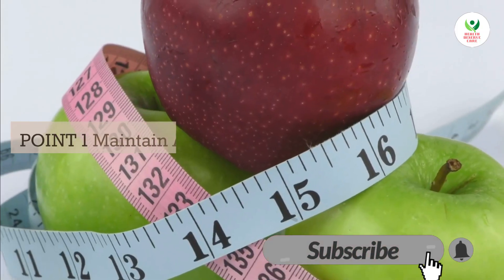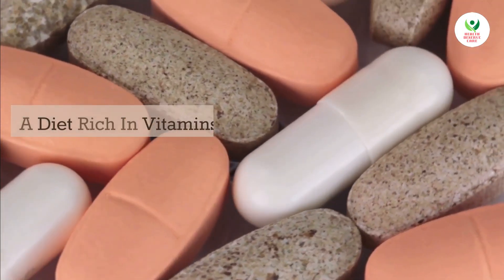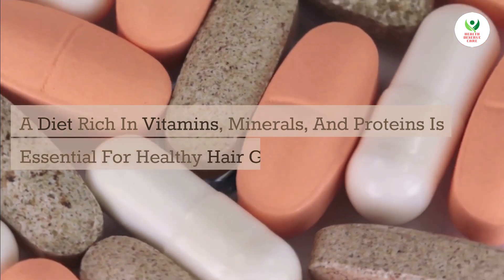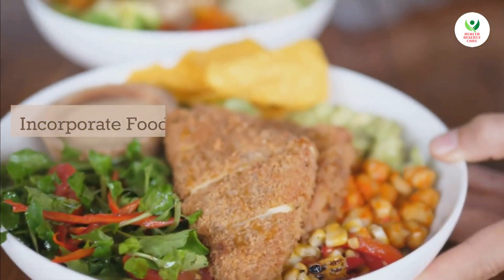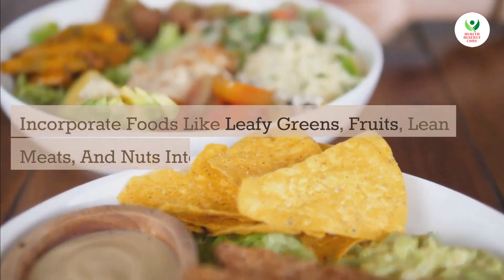Point 1: Maintain a balanced and nutritious diet. A diet rich in vitamins, minerals, and proteins is essential for healthy hair growth. Incorporate foods like leafy greens, fruits, lean meats, and nuts into your meals.